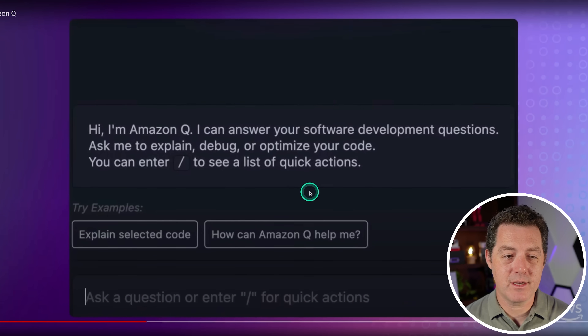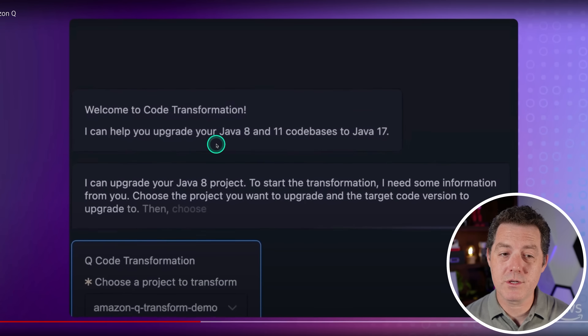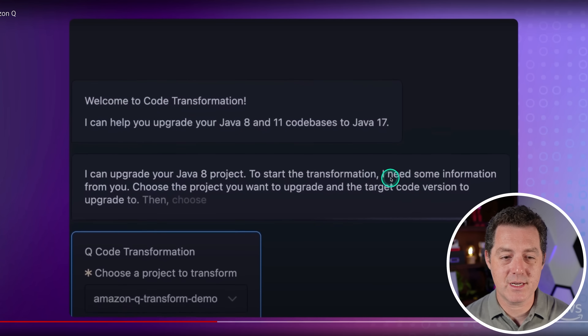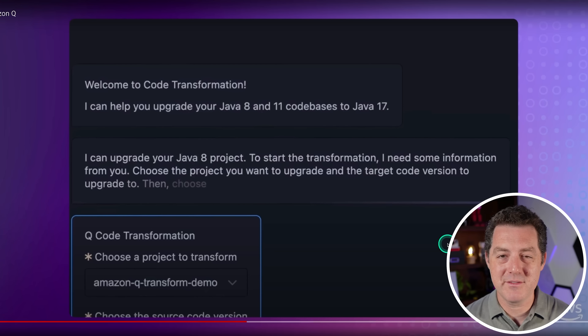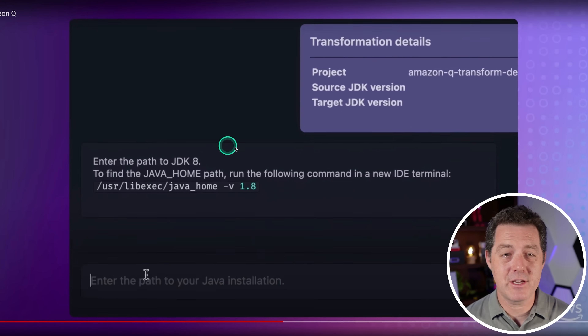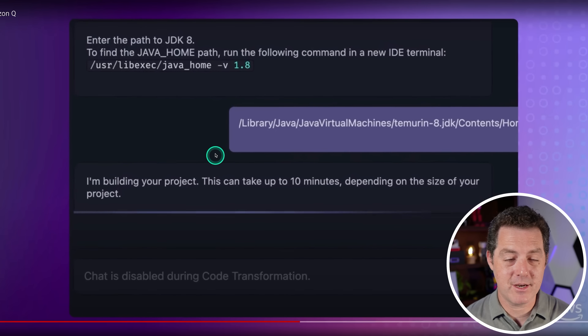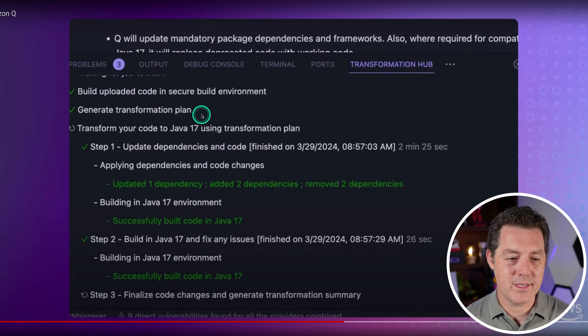What I'm really interested in is Amazon Q Developer. You can ask it questions and what we're seeing here is transforming code — it's actually converting it into Java 8, for example. It doesn't seem quite as impressive as GitHub Copilot Workspace, but that's pretty cool. It dynamically generated an interface to upgrade, and now it's doing that upgrade.